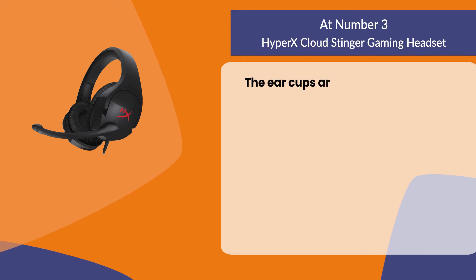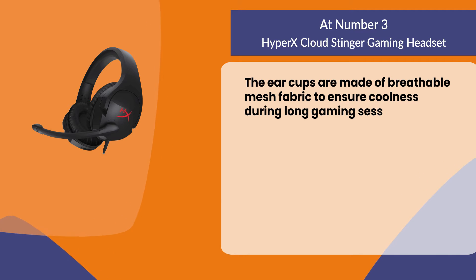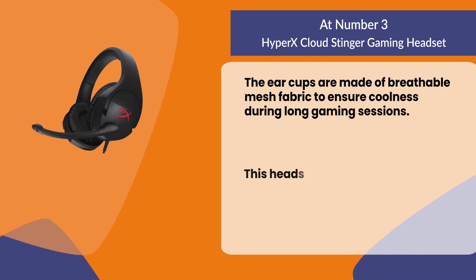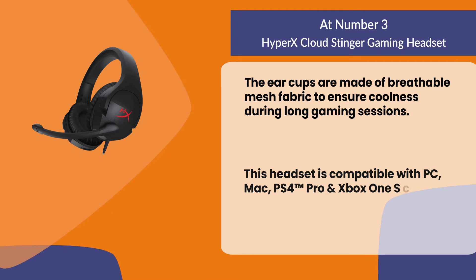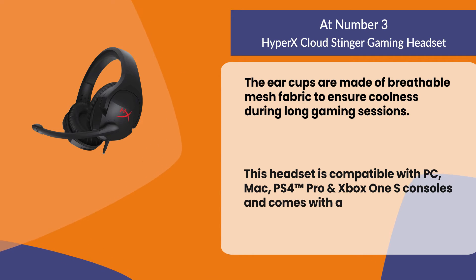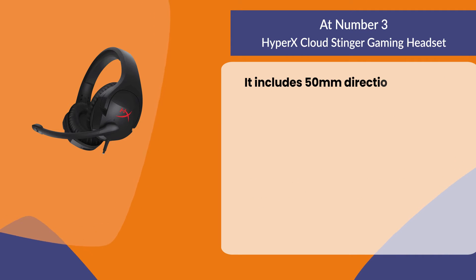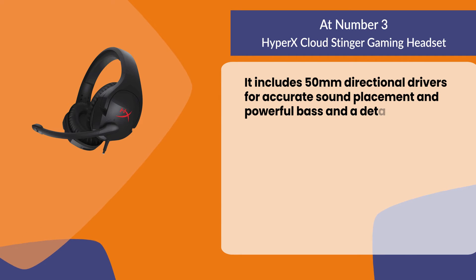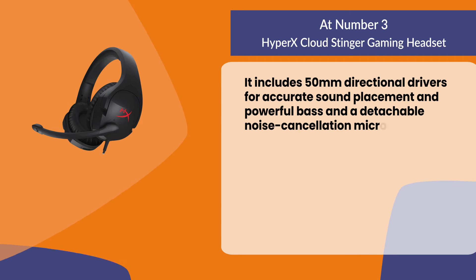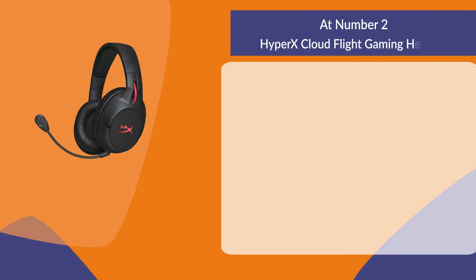The ear cups are made of breathable mesh fabric to ensure coolness during long gaming sessions. This headset is compatible with PC, Mac, PS4, and Xbox One S consoles, and comes with a two-year warranty. It includes 50mm directional drivers for accurate sound placement and powerful bass, and a detachable noise cancellation microphone.